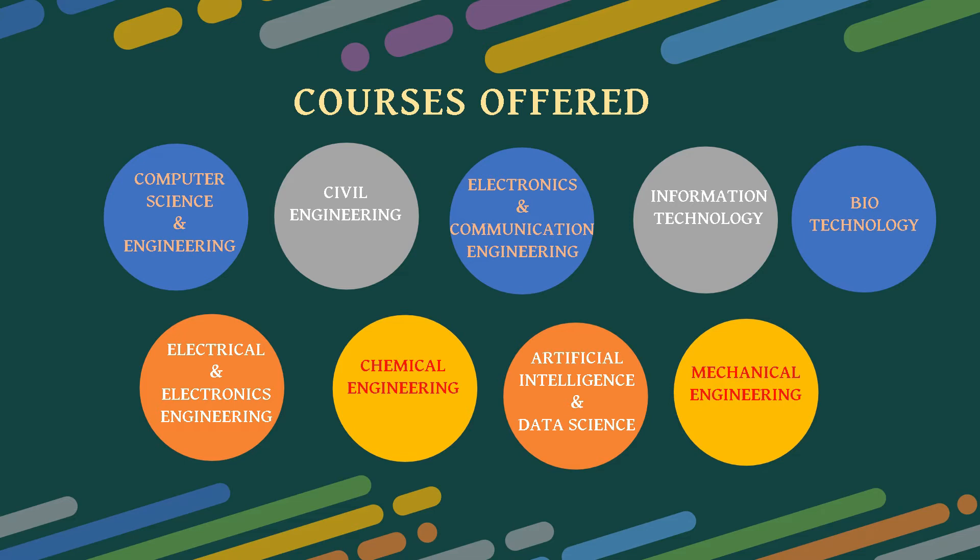electronics and communication engineering, information technology, biotechnology, electrical and electronics engineering, chemical engineering, artificial intelligence and data science, and mechanical engineering.